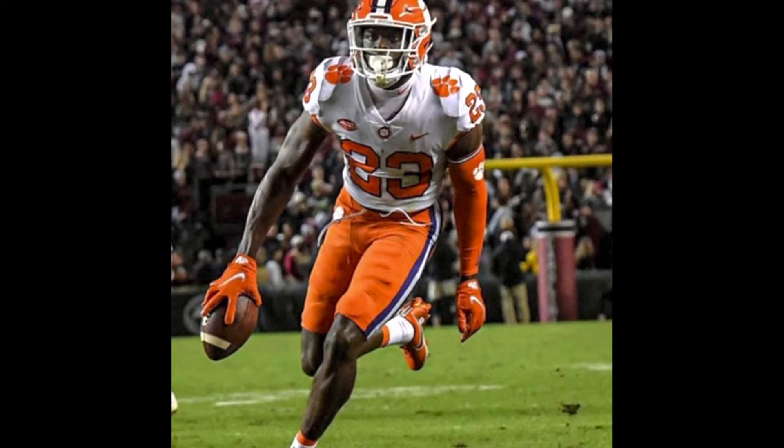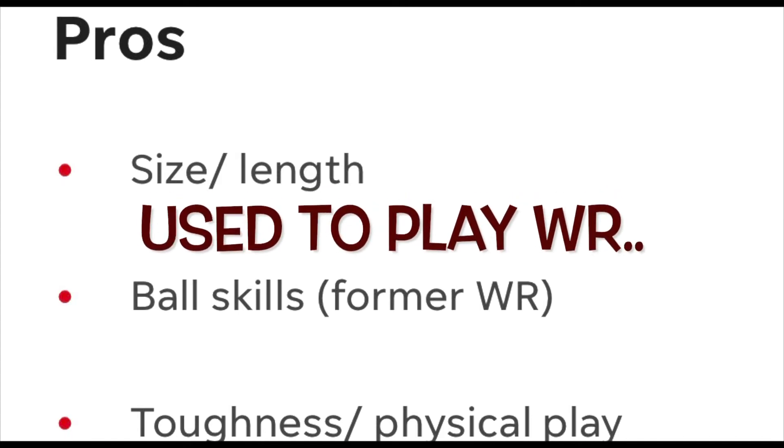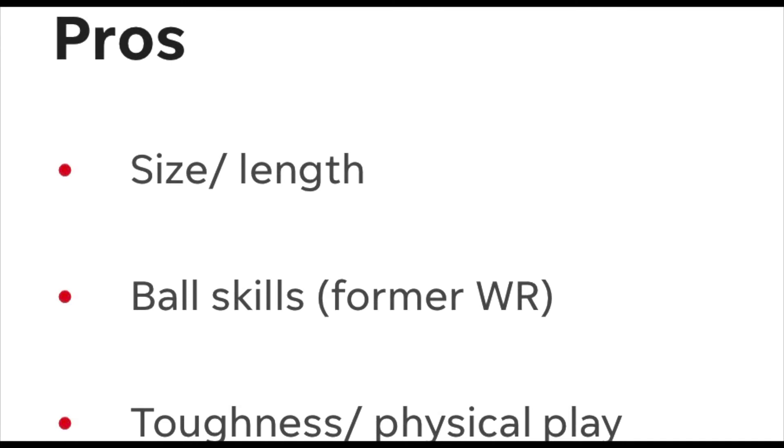Let's get into some of the pros about him. His size and length — he's a long cornerback, has great size. His ball skills, like I said, very acrobatic. Can catch the ball from any position. He's a tough physical player — comes up and tackles, lays the wood.